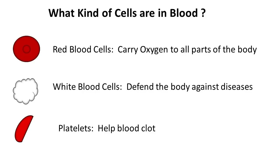Your platelets help your blood clot. If you've ever gotten a cut and gotten a scab, you've seen your platelets at work. It's kind of gross, but the scab helps protect your body from dangerous germs.